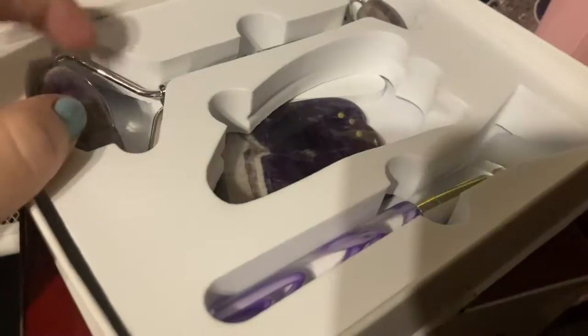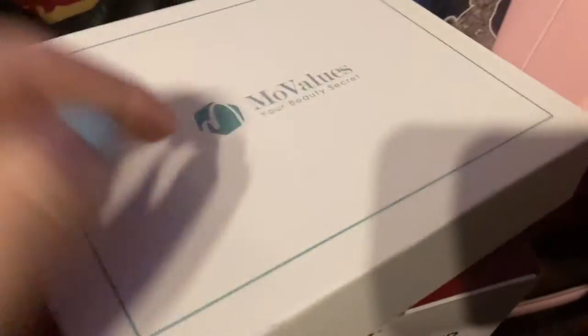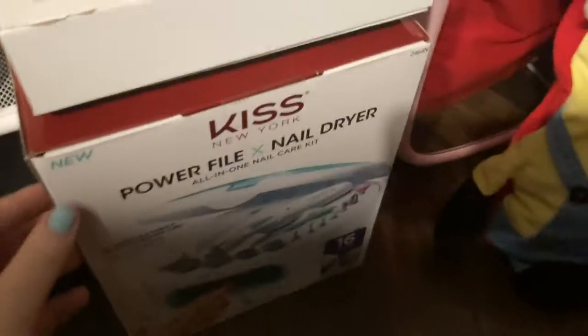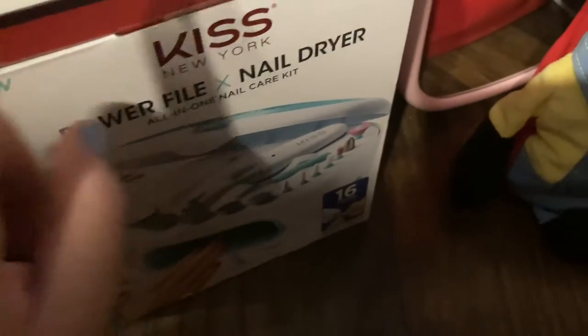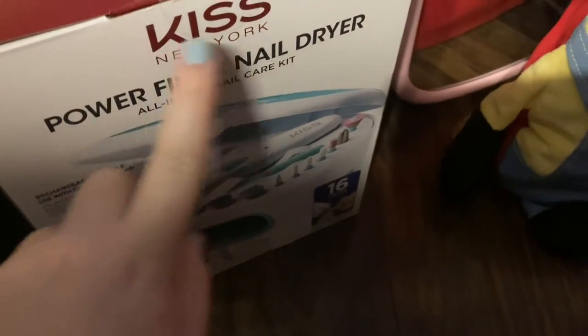For the Vans, I got the purple checkered ones. Then in this box, I got a jade roller, a gua sha — I think is how you say it — and then a face mask applicator, and I got that from my nanny. And then this is a nail dryer and it has like all the nail tools. And I got this skincare fridge — I haven't put anything in it yet, but I'm really glad I got one because this was one of the top things on my list.